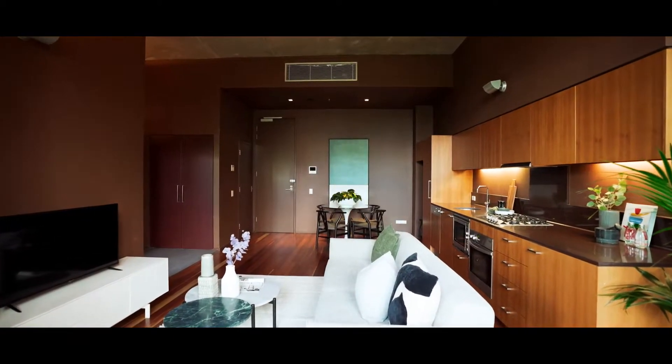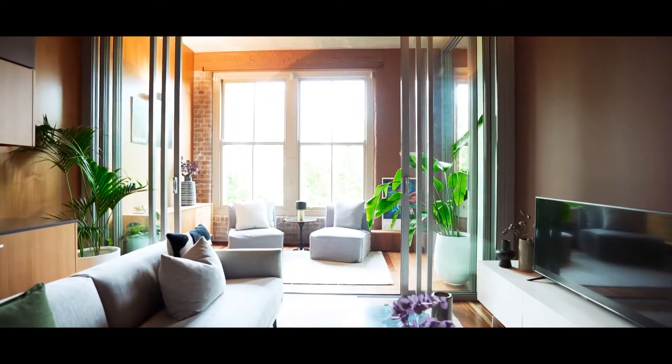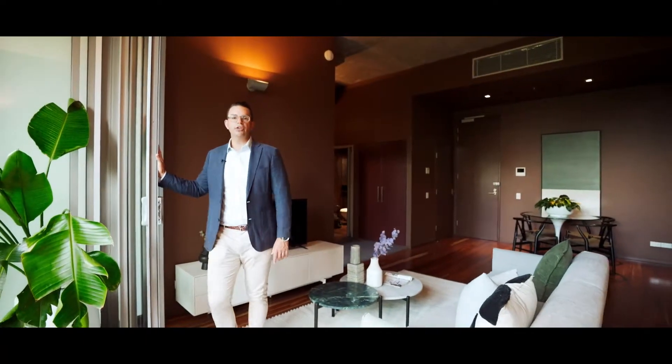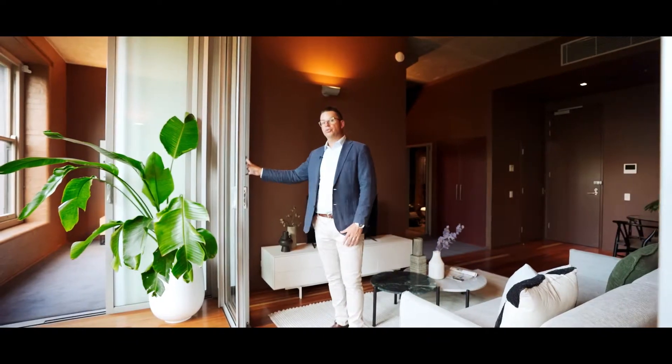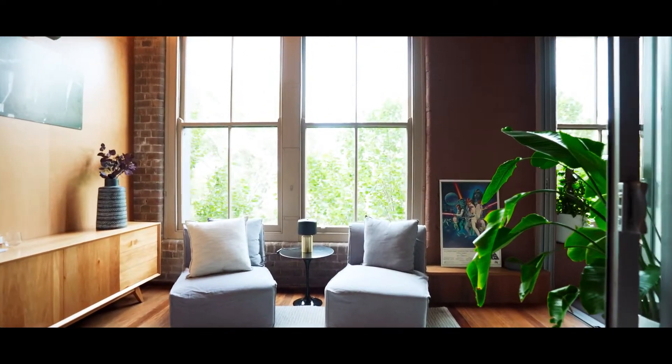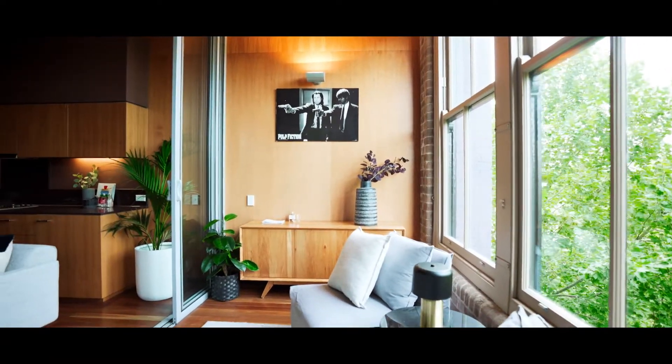Continuing through the living area to the front of the building, you've got this additional living space here. You can section this off through these glass sliding doors, or you could give yourself even more living space by removing these doors altogether. This room is light and spacious, with this wall of original glass windows which overlook Harris Street.